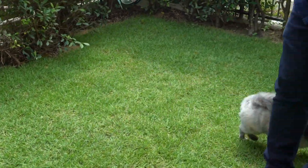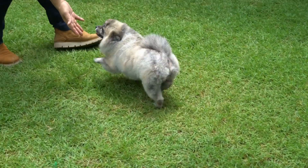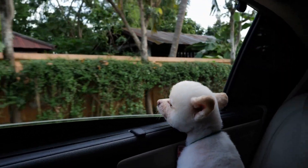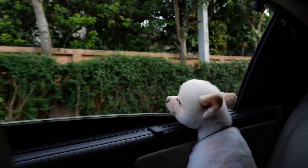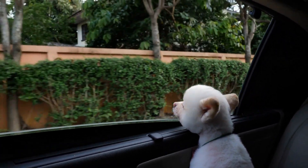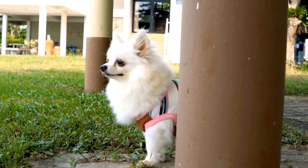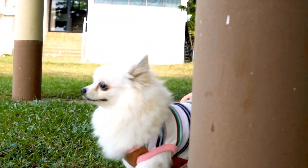2. Create a cool environment indoors. Create a cool and comfortable environment for your Pomeranian indoors. Invest in a fan or air conditioning unit to help regulate the temperature in your home. You can also place cooling mats or towels in your Pomeranian's favorite resting spots to provide them with a cool place to lie down.